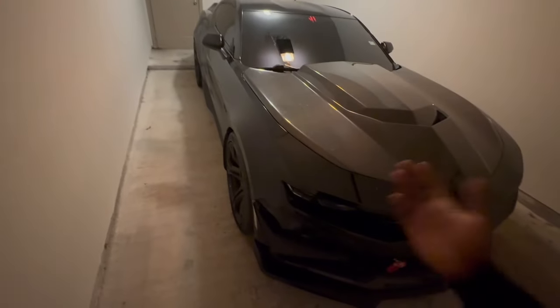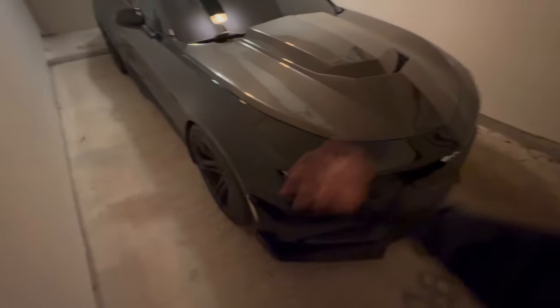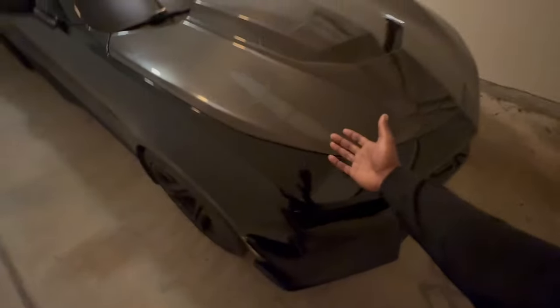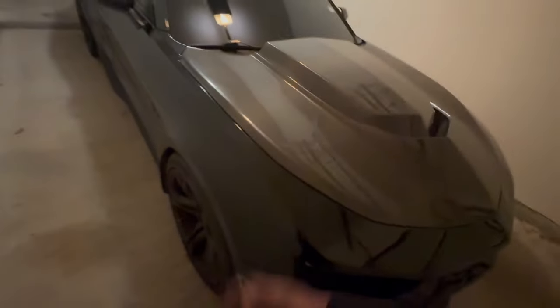I've been going back and forth with myself on what I wanted to do with this paint — do I want to get the ceramic coat touched up, or do I just say screw it and wrap the car? Because when you do the ceramic coating and paint correcting, yes it's nice that the water beads up, but if you don't keep it clean you get water spots all over. So I might just say screw it and wrap the car. I do have a color in mind, but we'll see — tons of options. Y'all let me know in the comments what color you'd want to see.